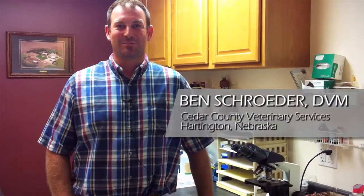My name is Ben Schroeder from Cedar County Vet Services in Hardington, Nebraska. One thing we do prior to every fall working cattle is to tell producers to bring us in a fecal sample.